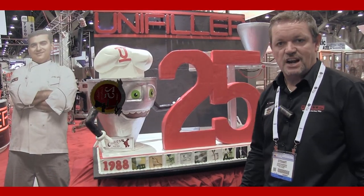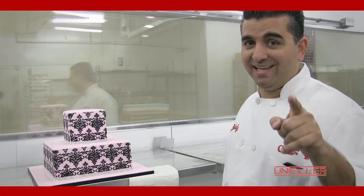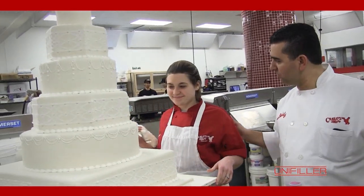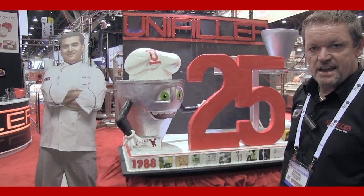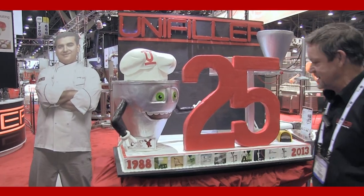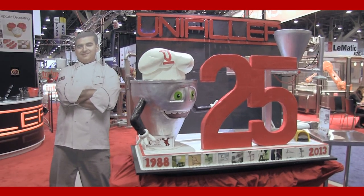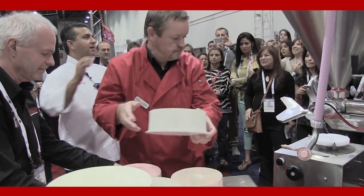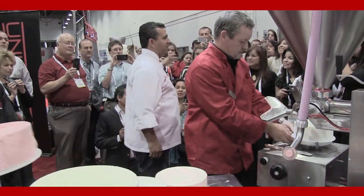First of all, we are celebrating 25 years in business. The Cake Boss, Buddy Valastro from Carlos Bakery, has made us a cake to celebrate 25 years and it's a lot of fun to see. He will be coming by our booth and demonstrating the UniFiller machine, the Cake-O-Matic, on a daily basis. So that should be a lot of fun — looking forward to that.